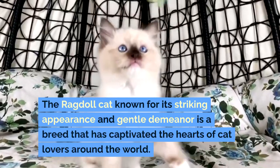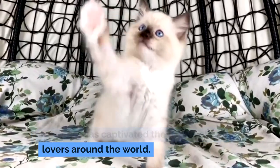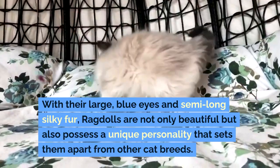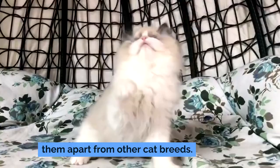The ragdoll cat, known for its striking appearance and gentle demeanor, is a breed that has captivated the hearts of cat lovers around the world. With their large blue eyes and semi-long silky fur, ragdolls are not only beautiful but also possess a unique personality that sets them apart from other cat breeds.